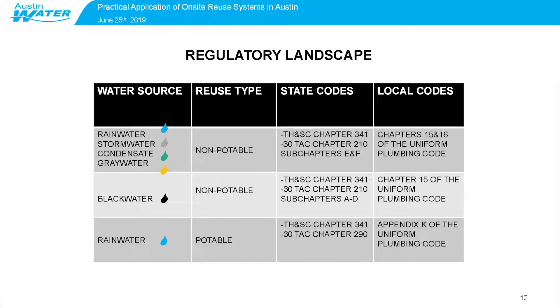The regulatory landscape that exists today is broken up by water source and reuse type. Rainwater through graywater has its own set of regulations for non-potable applications, and blackwater has its own special set of rules for non-potable applications. There's also rainwater that's allowed to be used for potable purposes, but we're not going to talk about that today. There are state and local codes that apply to those different water sources and applications — that's the regulatory landscape as it exists today.